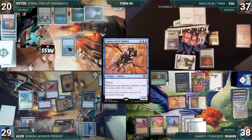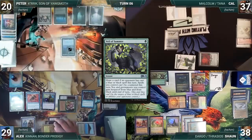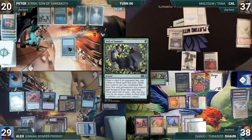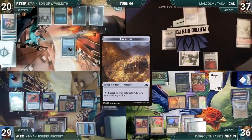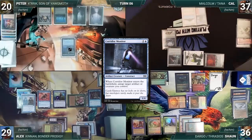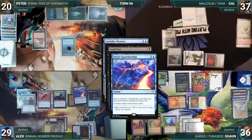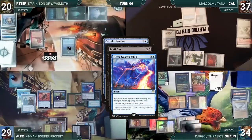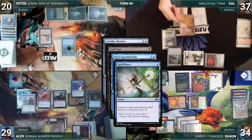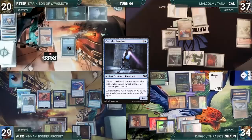At end of Alex's turn, Cal casts Veil of Summer paying the Rhystic tax; Cal draws, then Alex draws two through Consecrated Sphinx. Peter draws and Alex draws two through Sphinx; Peter does nothing and passes. Cal draws and Alex draws two through Sphinx. Cal attacks Sean with Malcolm; Malcolm triggers and Cal creates a treasure. In his second main phase Cal casts Corridor Monitor paying the Rhystic tax. In response, Peter sacrifices Crystal Vein to hard-cast Snuff Out targeting Consecrated Sphinx, paying the Rhystic tax. Krik triggers. Alex casts Fierce Guardianship for its alternate cost targeting Snuff Out. In response Sean taps City of Brass and Mana Confluence to activate Thrasios, revealing a Swan Song. Sphinx triggers and Alex draws two. Cal casts Spell Pierce targeting Fierce Guardianship; Rhystic triggers and Alex draws. Spell Pierce counters Fierce Guardianship; Snuff Out destroys Consecrated Sphinx. Corridor Monitor resolves and untaps Cal's Sol Ring.